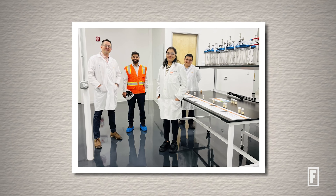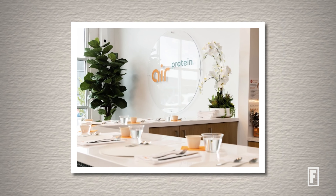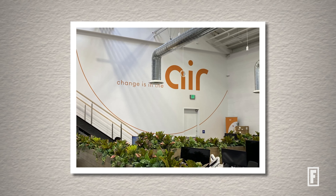We've just opened our first air farm in San Leandro, California, where we're excited to bring to the world a way of making nutritious protein with no arable land, no farmland, and no agricultural inputs required whatsoever.